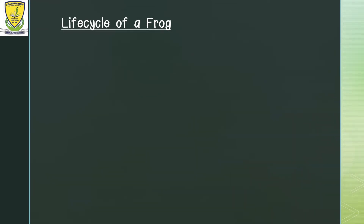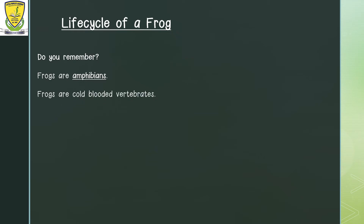We have spoken about groups of animals in class, and those groups were mammals and birds. Now we are talking about frogs. Do you remember the name of the group that a frog belongs in? Frogs are amphibians. Frogs are cold-blooded vertebrates. Cold-blooded means that their body temperature depends on whether it is cold or hot outside. Vertebrates means that it has a backbone — it has a skeleton inside its body.